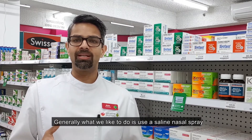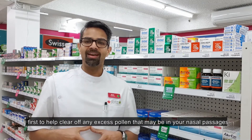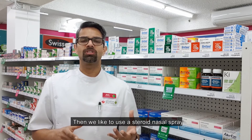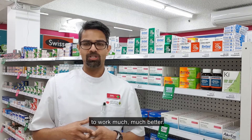Generally, what we like to do is use a saline nasal spray first to help clear off any excess pollen that may be in your nasal passages. It's also really good at rehydrating your nasal passages. Then we like to use a steroid nasal spray on top of that, which just allows the spray to work much, much better.